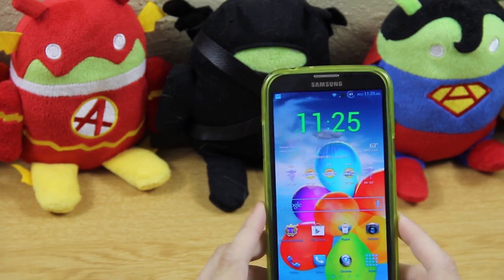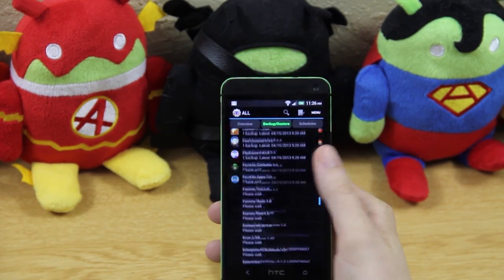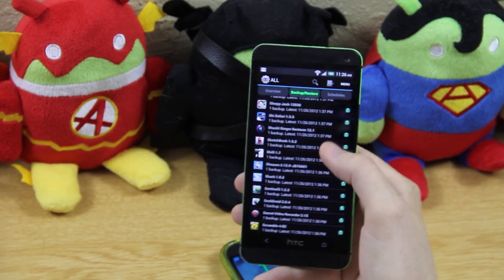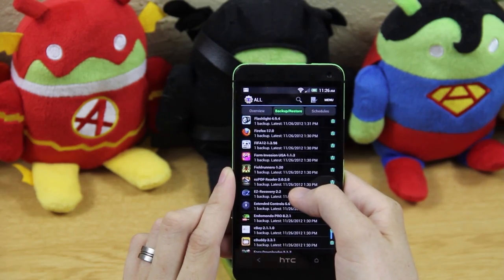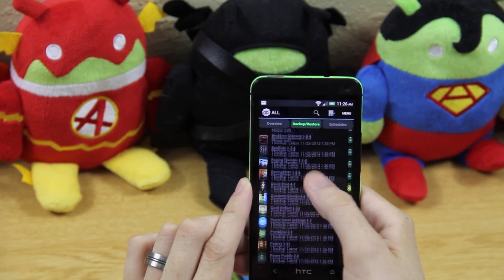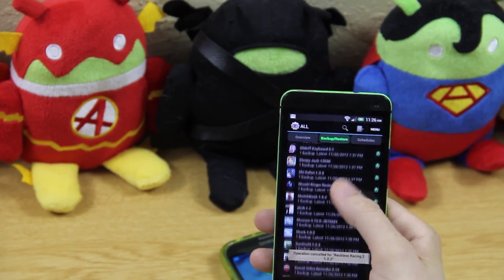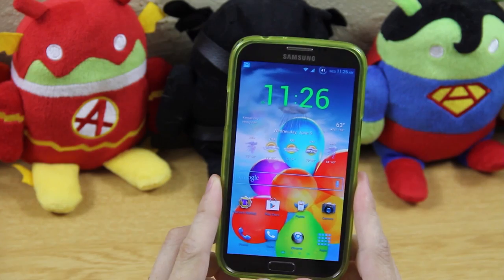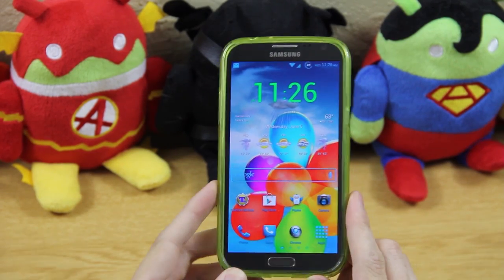I have so many apps backed up over the years in Titanium Backup. Every now and then I want a specific game hacked — like Ski Safari with infinite coins — and I can just go in, find it, restore app plus data, and pick up right where I left off. I love Titanium Backup. Every device I have is rooted and I wouldn't have it any other way. If you enjoyed this video please give it a thumbs up — link to MKBHD's video is in the description.